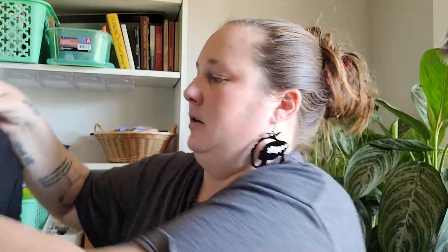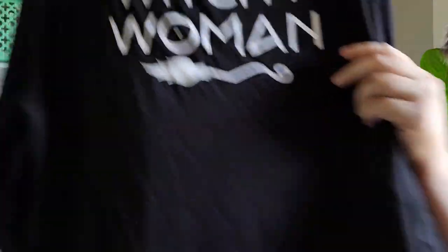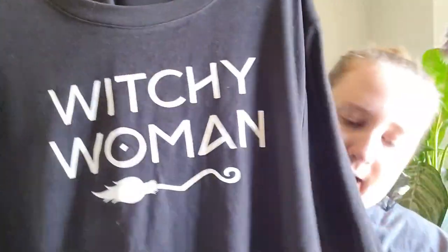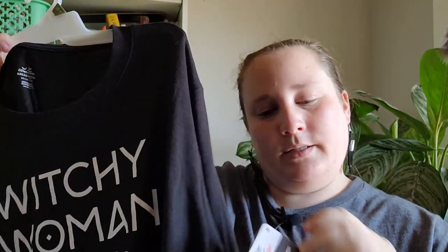One more thing from Walmart — it's this shirt. It's black and it says 'Witchy Woman,' and it's long sleeve and really soft. I got this and it was $14.98. That's everything I got from Walmart.